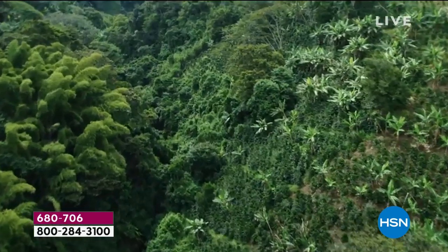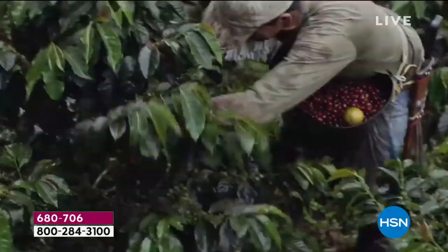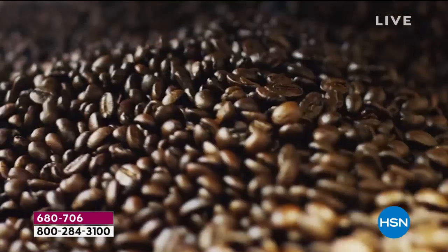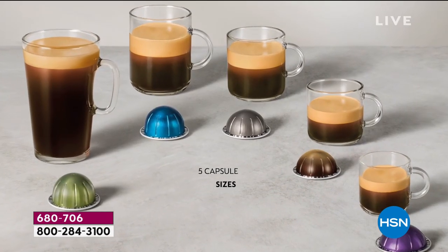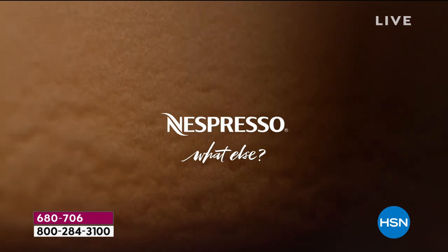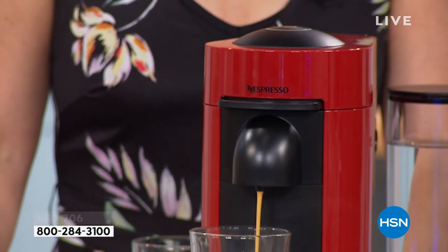Welcome to Nespresso. This is one of the premier coffee brands and coffee makers not just in the country, but in the world. Nespresso is bringing us their Virtuo Plus coffee maker with their milk frother. Look at that froth. And that crema on the top is what makes them so famous, because what they do is they get incredible pressure bars.